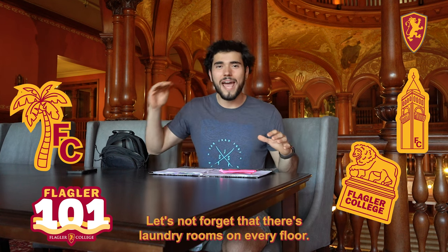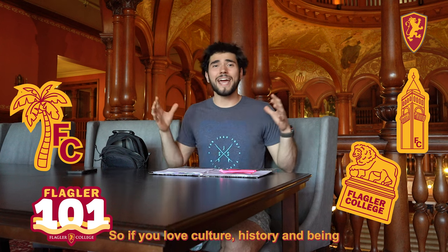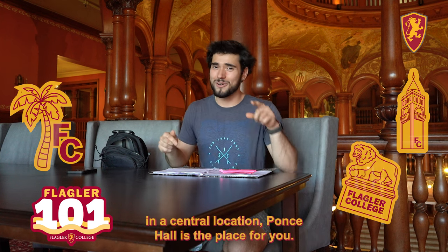Let's not forget that there are laundry rooms on every floor. So if you love culture, history, and being in a central location, Ponce Hall is the place for you.